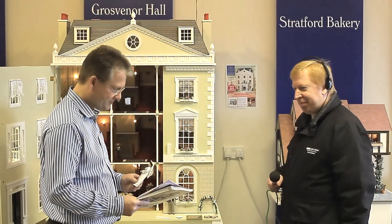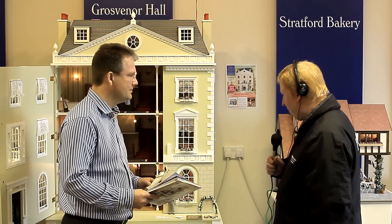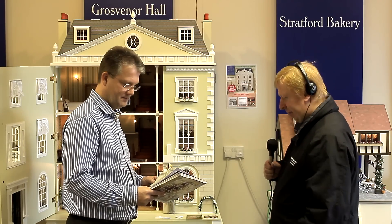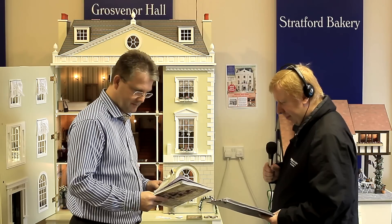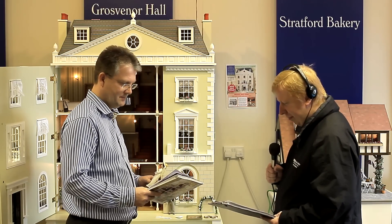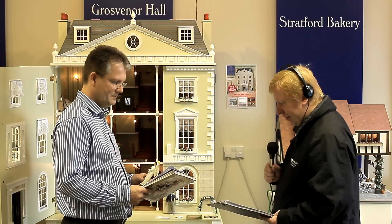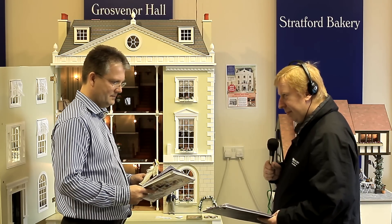Yesterday was the 200th anniversary of the release of Jane Austen's book Pride and Prejudice. And to celebrate, a Derbyshire Dolls housemaker has created miniatures of the characters Elizabeth and Darcy. Our reporter Nigel Cash has gone to find out more.